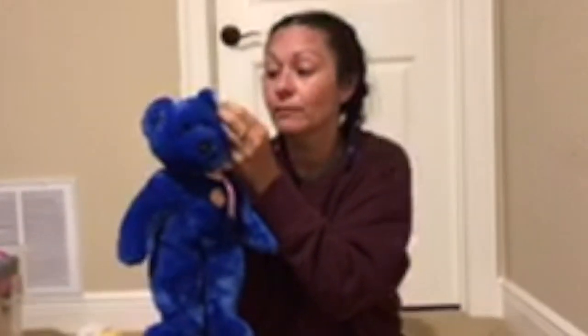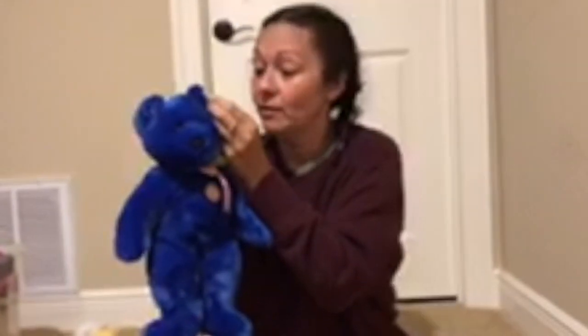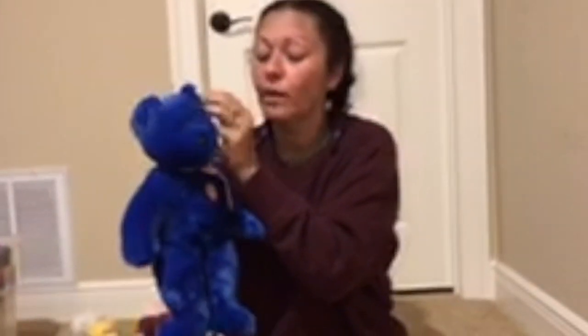Clubby the Beanie Baby was not only the first BBOC Bear, but also the first to wear a button. Pretty cool.